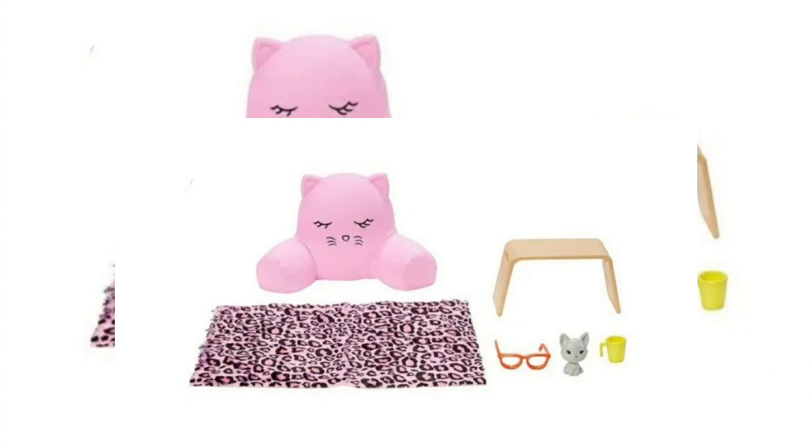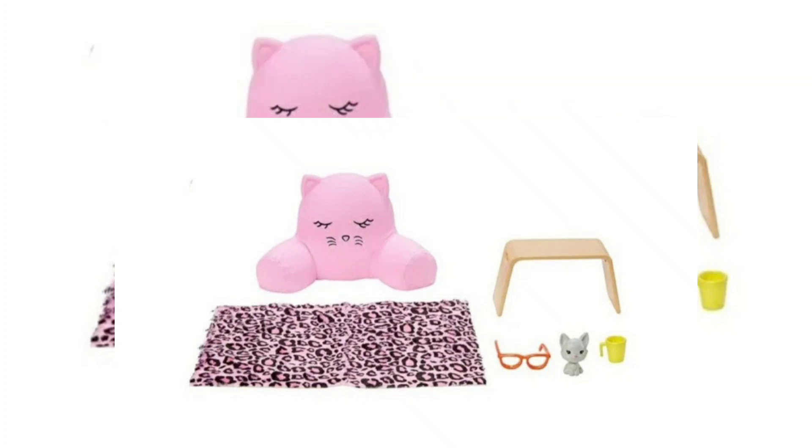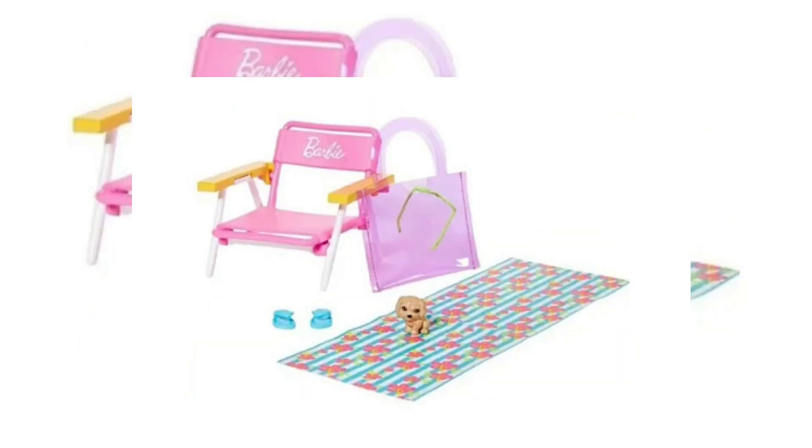There are some new accessory packs coming out for 2021 and hopefully if it's not too expensive I'm definitely going to pick this one up. I love the little pillow with the arms around it, the little pink rug is so cute, the little kitten and the little side table - that's completely adorable. I can totally see spending around $5 for cute accessories for my Barbie.